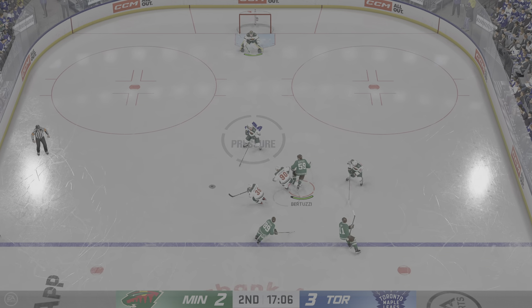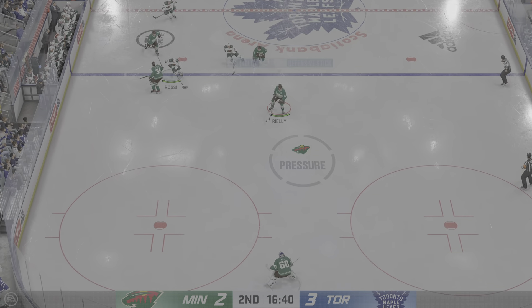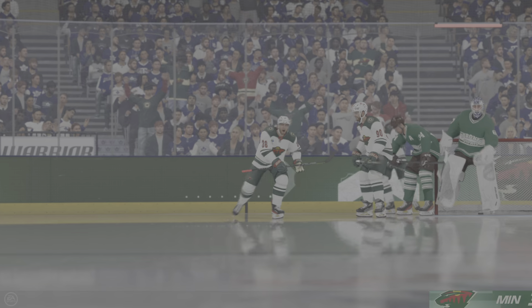They create the numerical advantage — odd-man rush, perfectly executed: speed, puck movement, and of course the finish. Minnesota's looked way more engaged since the start of this period, and now they're starting to get some of the rewards. You can certainly feel the energy — there's two trains of thought: the physical side and the emotional side of the game, and both are connected for them right now.